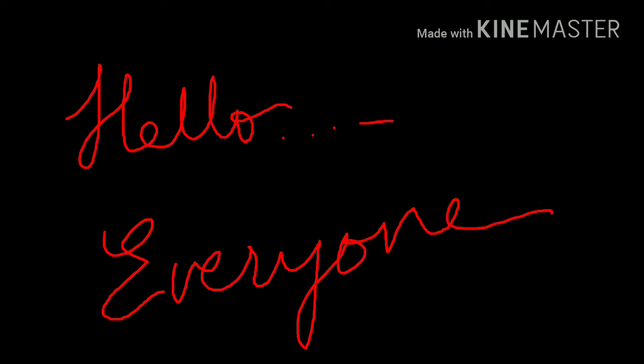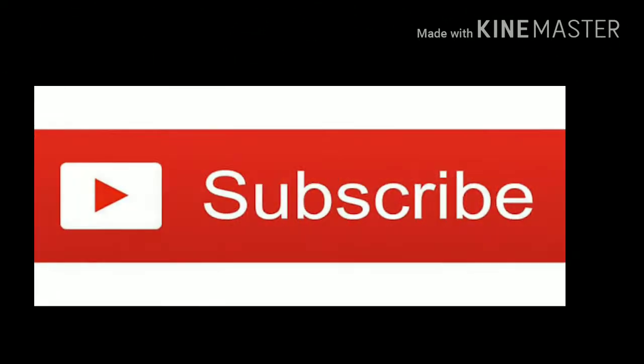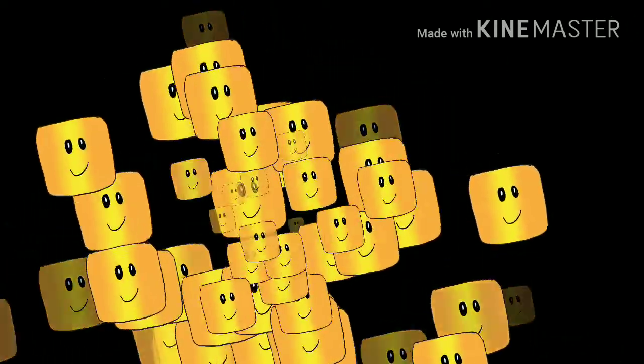Hello everyone, welcome back to my channel. For those who are new, please subscribe and give a thumbs up. Today I'm going to talk about a simple home remedy for skin whitening.